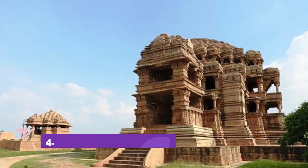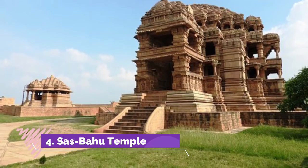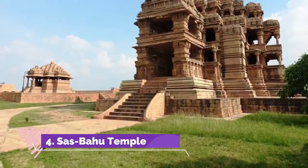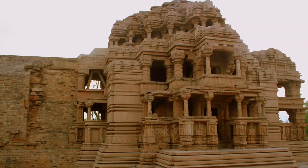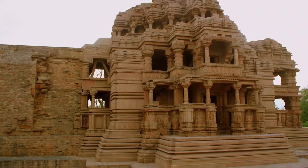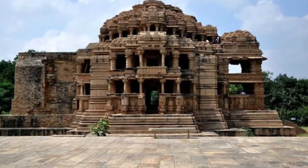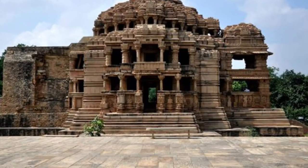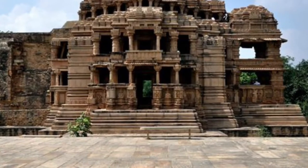Saasbahu Temple, located inside the Gwalior Fort, has ornately carved temples made in red sandstone. The larger one is devoted to Lord Vishnu and the smaller one to Lord Shiva. Unlike what the name suggests, this temple is actually named after Sahastrabahu, another name of Lord Vishnu. King Mahipala of the Kacchapagata dynasty constructed this temple in the 11th century.